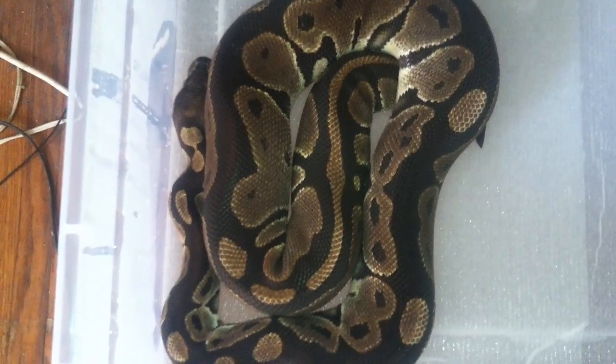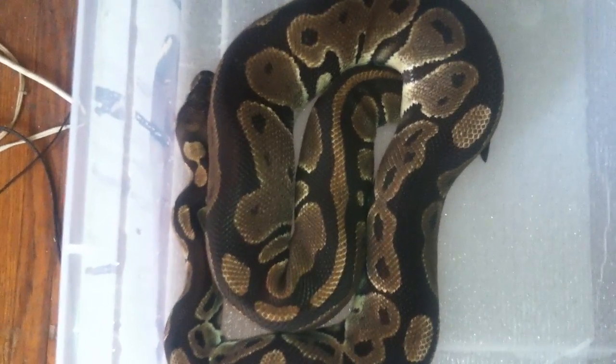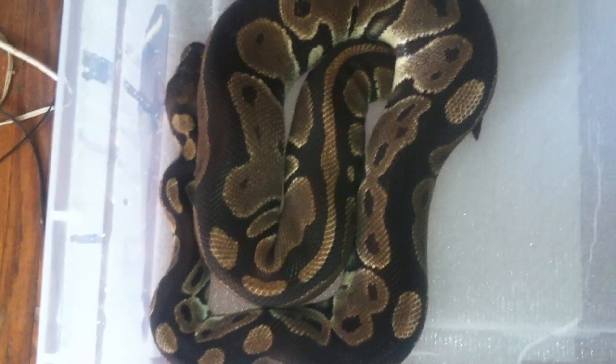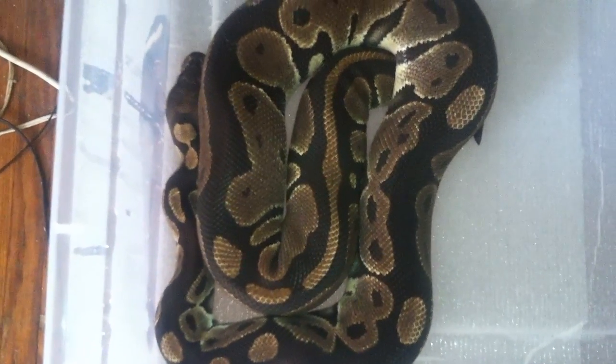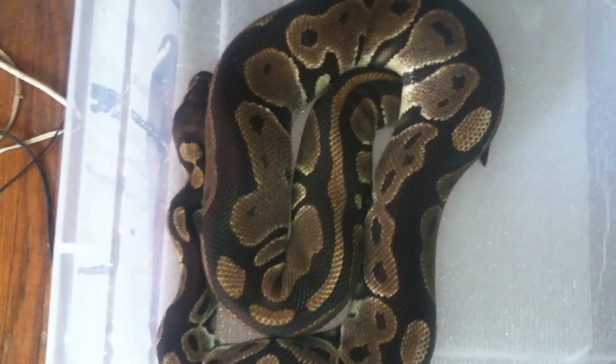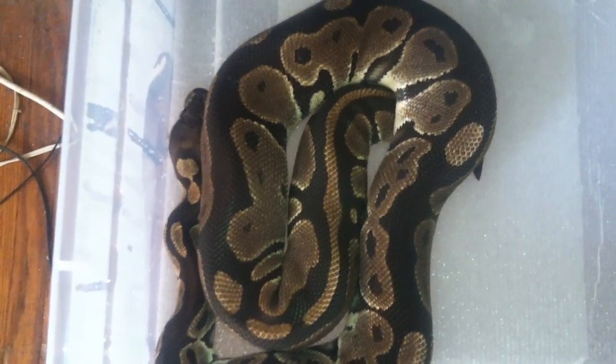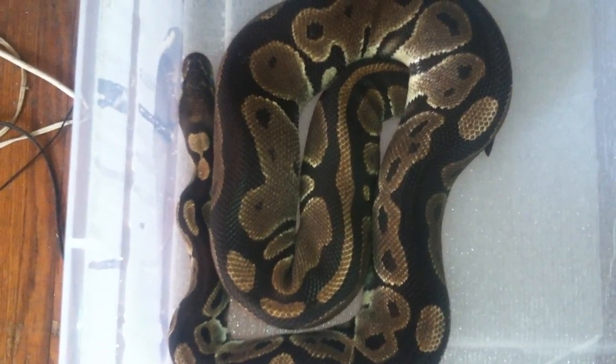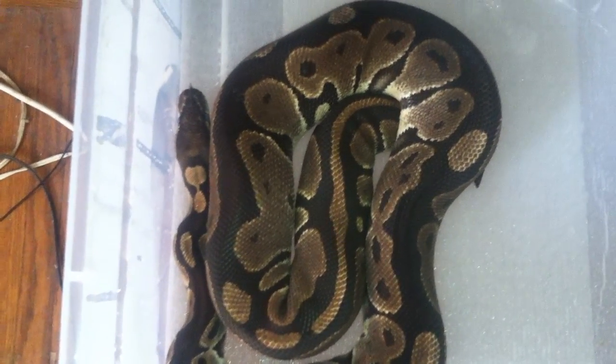Really excited because this will be my first clutch ever — yeah, this will be very cool. Just can't wait till she lays, and then I'll do an egg video to show you the amount of eggs she laid, and in the future of course an egg cutting video, hopefully.